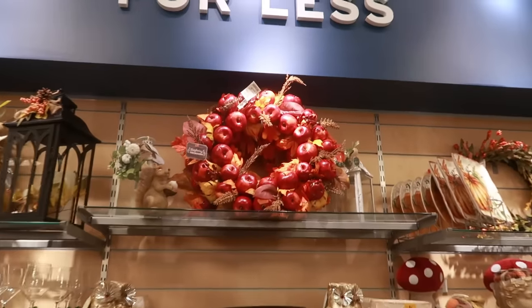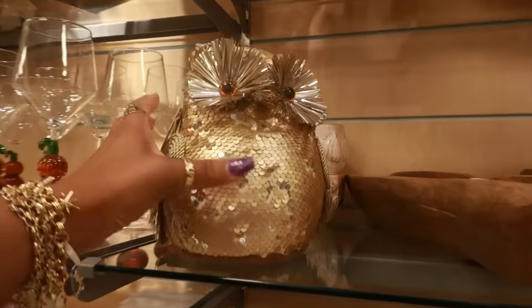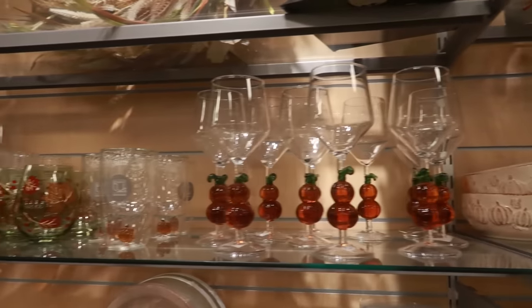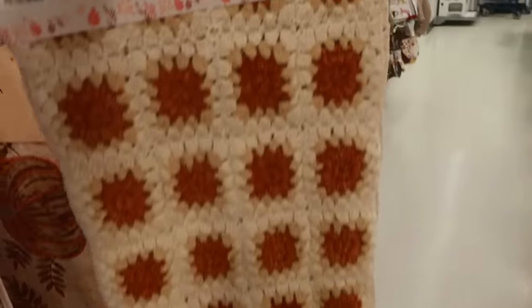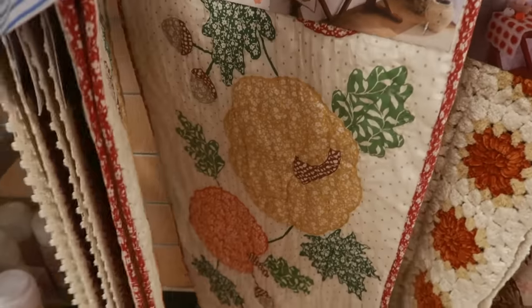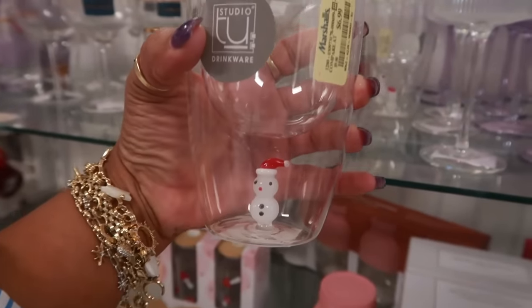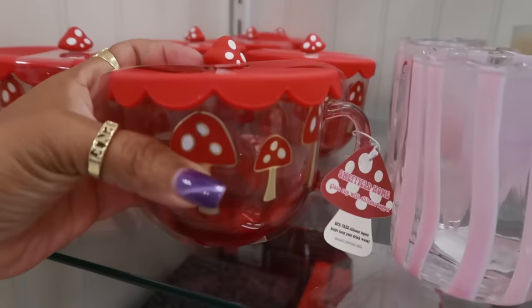There's a pretty apple wreath up there for $35, and look at the owl — $8. You've got some pumpkin glasses and cups. This table runner is nice for $25 — I like the crochet look, and this one looks quilted. Oh my goodness, here's a snowman in the bottom of that cup for $7. This little mushroom cup is $6.